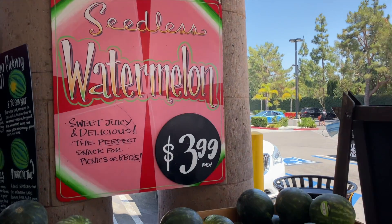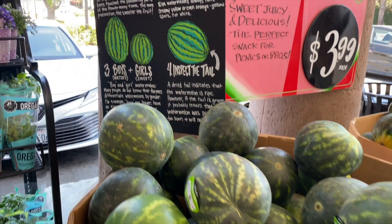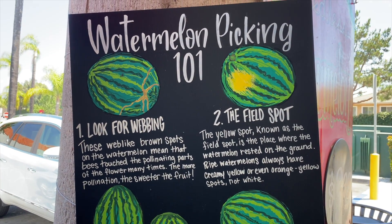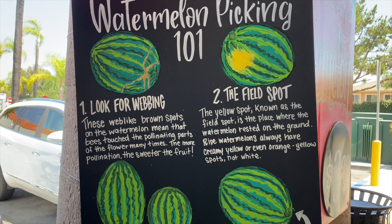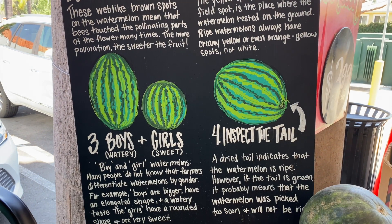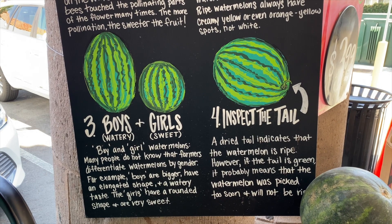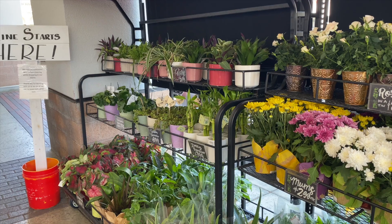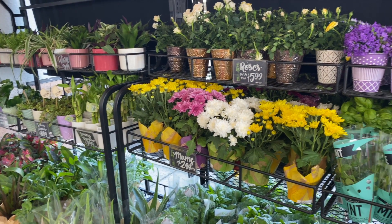They also have a bunch of watermelons out here, and the coolest thing is they put up a little guide about how to pick the right watermelon — covering the webbing, the field spot, and an explanation of each. I still get confused and overwhelmed, but now I know to look for the girl watermelons if you want them to be a little more sweet.